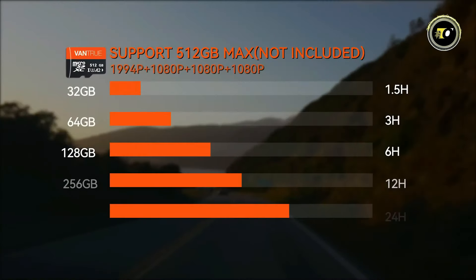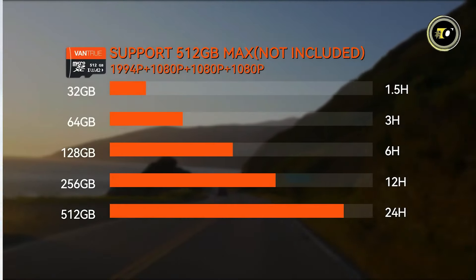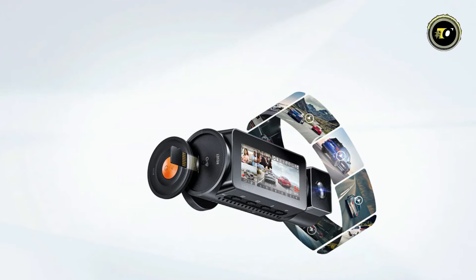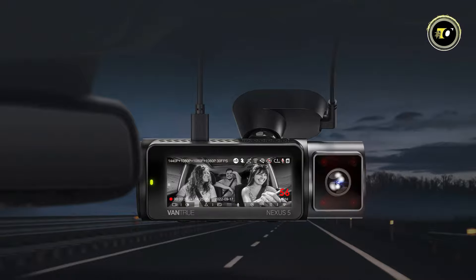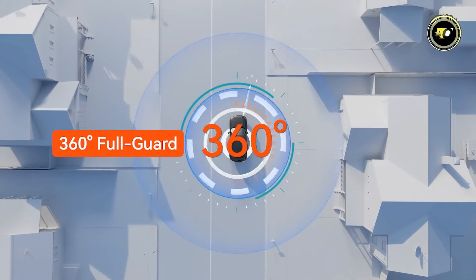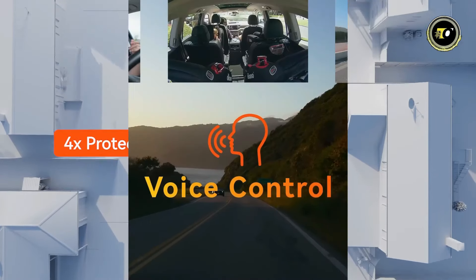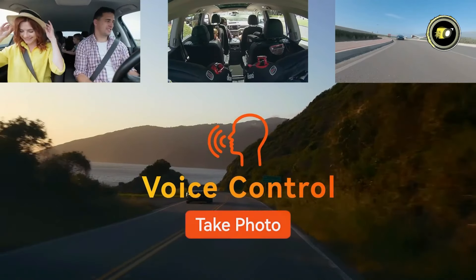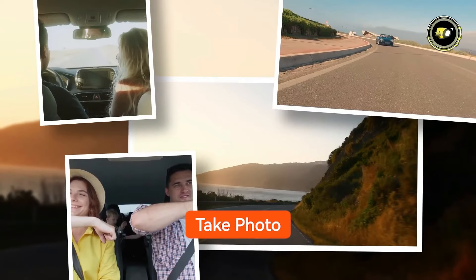Equipped with up to 512GB external storage capacity, you can store a large amount of footage without worrying about running out of space. The 3.19-inch IPS display allows for easy navigation and playback of recorded videos. For enhanced protection, the VANTRU N5 features a 360-degree full-guard design, ensuring that every angle is covered. The voice control functionality enables hands-free operation, making it convenient and safe to use while driving.